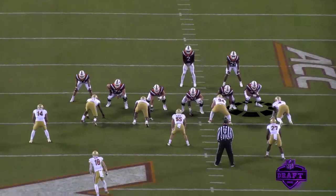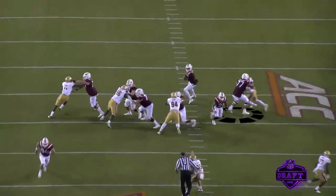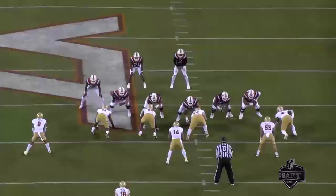Another example in pass protection — no wasted movement with his feet. He steps with that left foot, gets upfield, and you can see how he's trying to build that pocket. But again, a little softness on that upfield shoulder. Just the strength to recover though — he gets the guy, stays with him, the quarterback pulls the ball down and runs, and the defender's not even really in the screen. Just great athleticism, ability to move, and then that size to drop the anchor when he needs to.